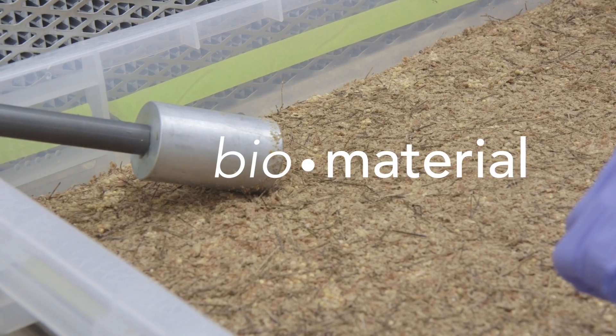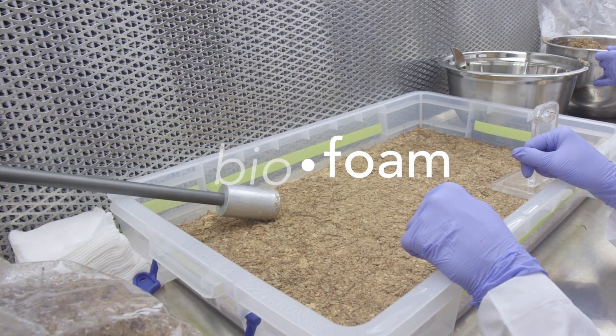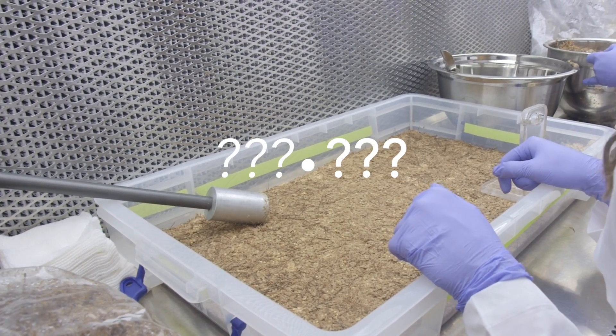We call it biomaterial because it's biological material. We do not have a great name that we came up with, so crowdsourcing may be the way to do it.